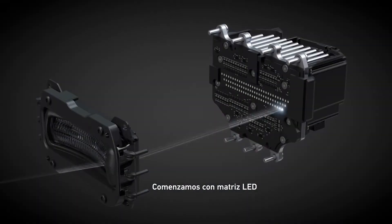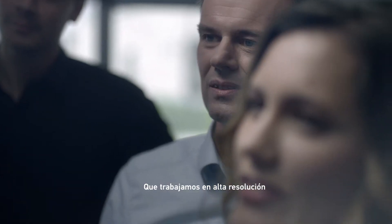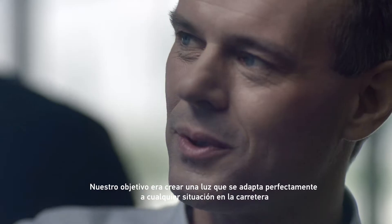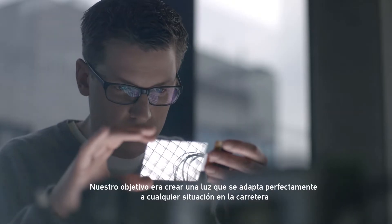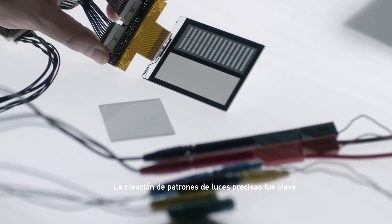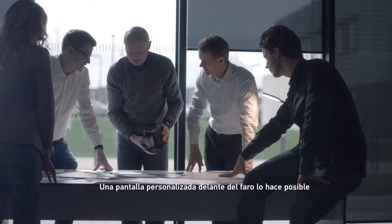We began with an LED matrix. Then we worked on resolution. Our goal was to create light that adapts perfectly to any situation on the road. Creating precise light patterns was key. A custom display in front of the headlamp made this possible.